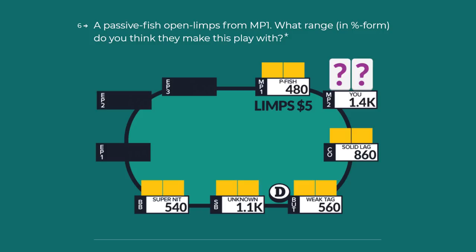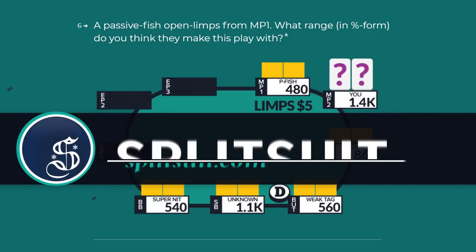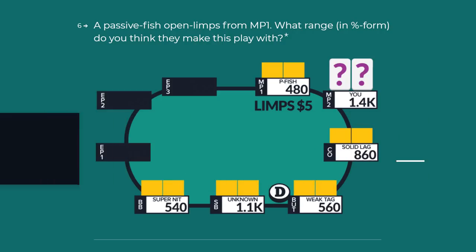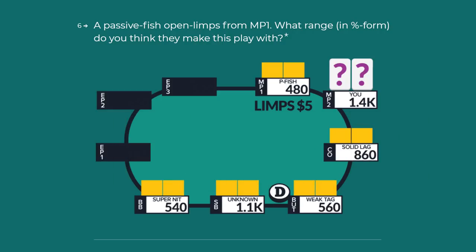Good morning. How we doing today? This is James Sweeney, aka Splitsuit. Welcome back to another video. Today we're going to continue with the Preflop Strategy and Range Quiz. This is going to be part three of a 10-part series. Just like the other videos in this series, we're going to talk about hand reading, we're going to talk about lines, and we're going to talk about playing stronger preflop.